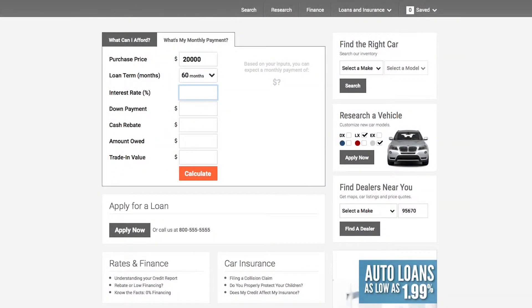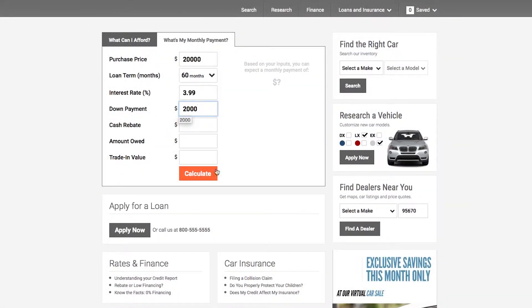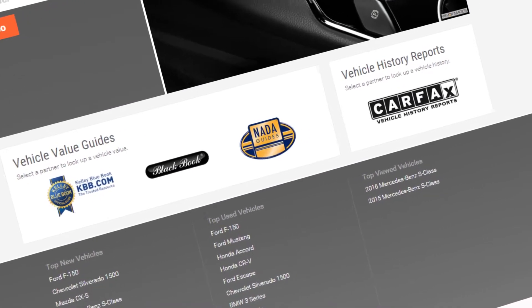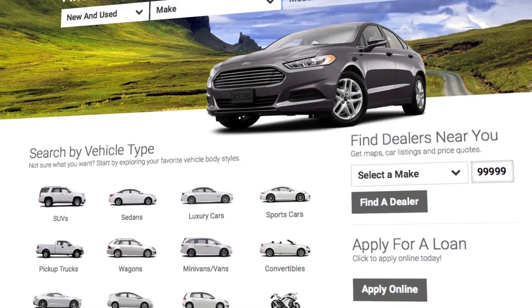We offer tools to help you make an informed decision. Quickly calculate your monthly payment, estimate the value of your trade-in, or obtain a vehicle history report. So test drive our site.